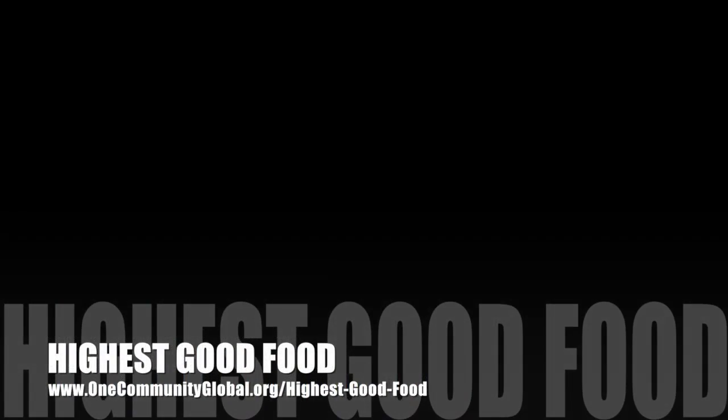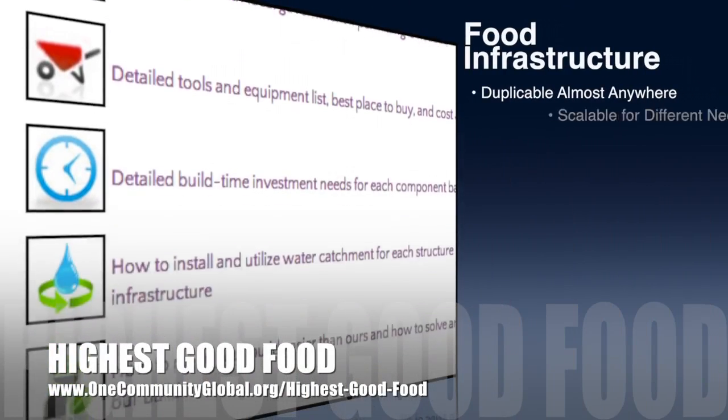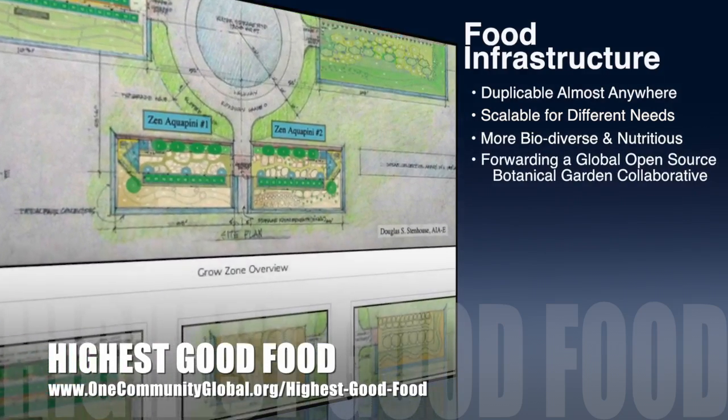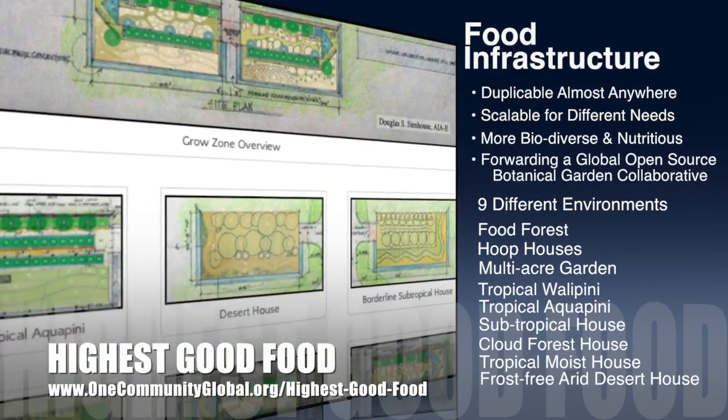OneCommunity's approach to highest good food is duplicable almost anywhere, scalable for different needs, more biodiverse and nutritious, part of forwarding a global open source botanical garden collaborative, and includes nine different free shared and duplicable growing environments.